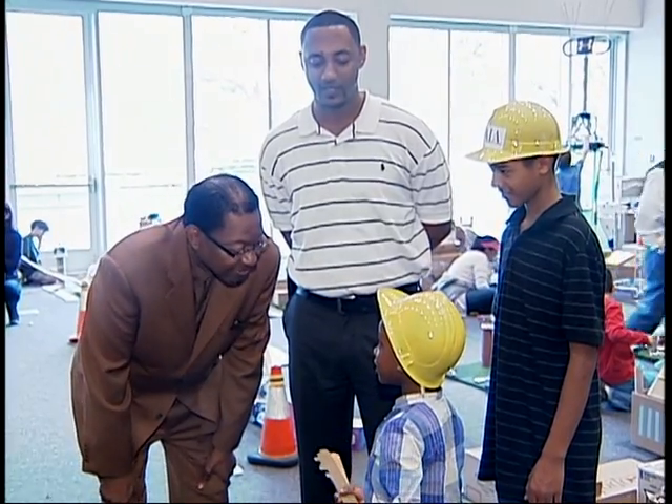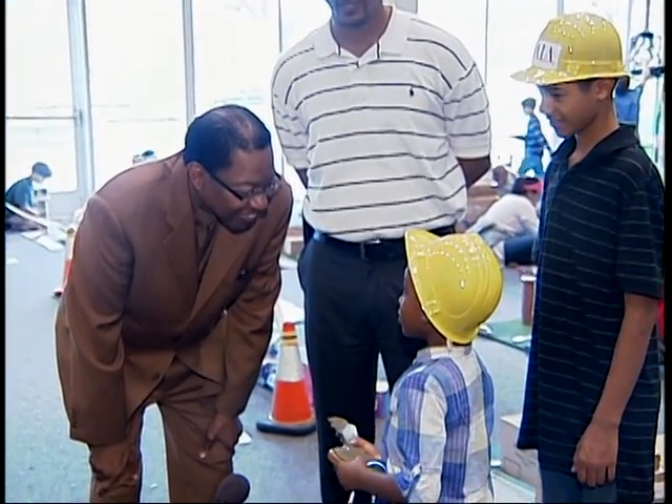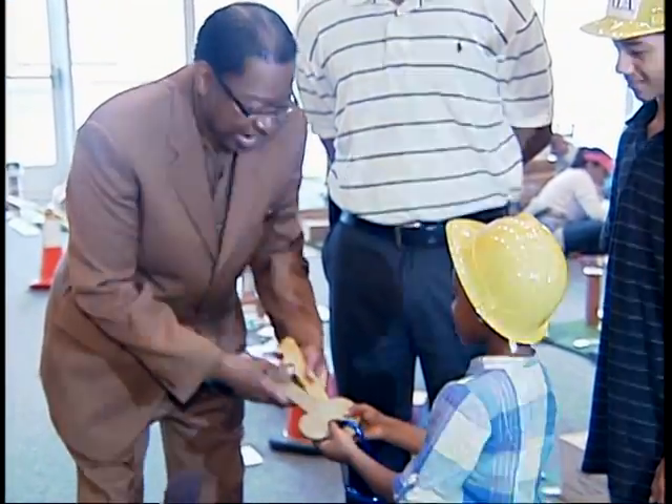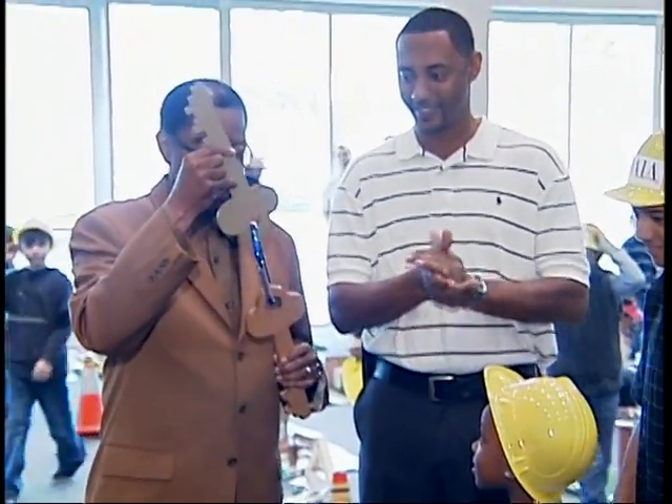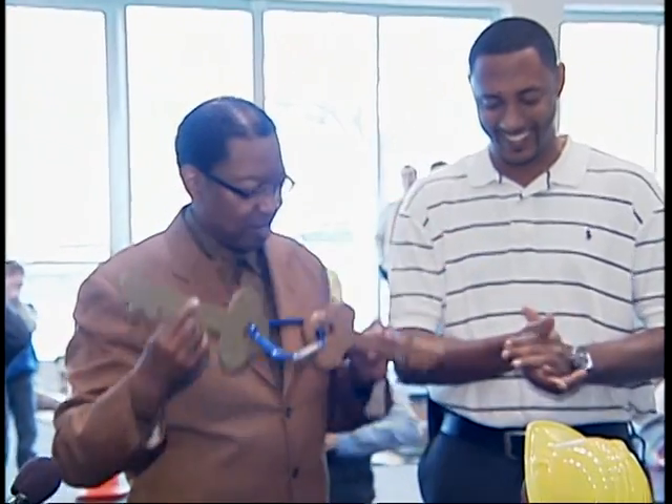Mr. Mayor, we present you with the key to our city. Thank you, thank you. Pretty neat here.